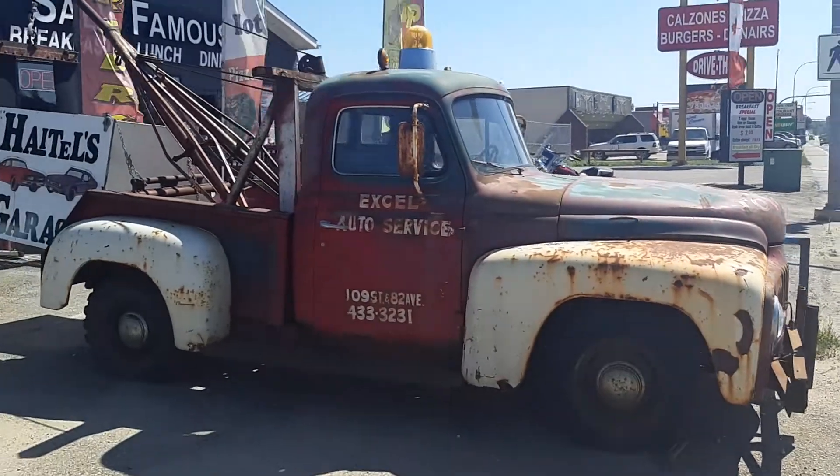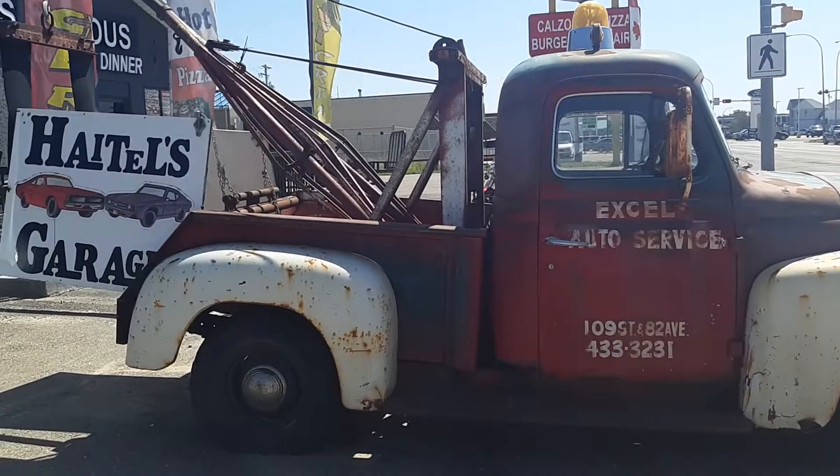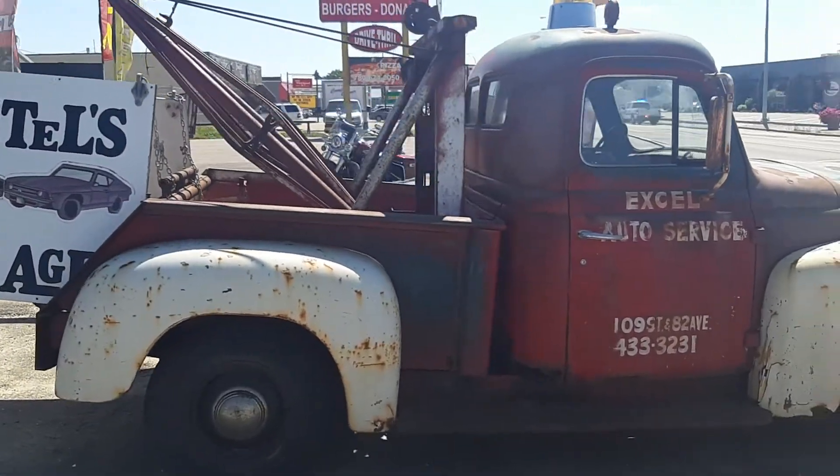She's a cool old truck, and that's it for this one.